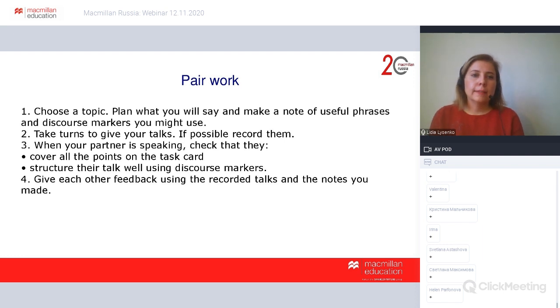For pair work organization: choose a topic, plan what you will say and make notes of useful phrases, then give the talk using your notes. If possible, make a recording of the answer and listen back. While your partner speaks, check that they covered all the points on the card, structured the answer well, used discourse markers, and give each other feedback. This, like the writing checklist, teaches peer assessment, how to give feedback, and gives students more understanding of what needs to be done to get a high score in IELTS.